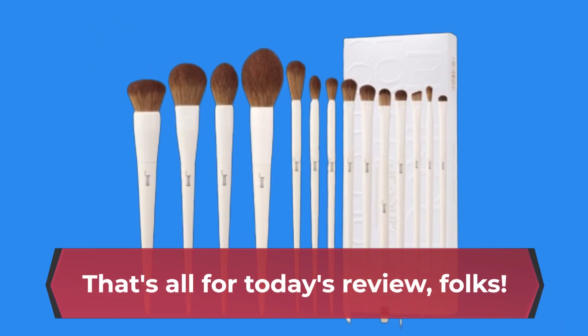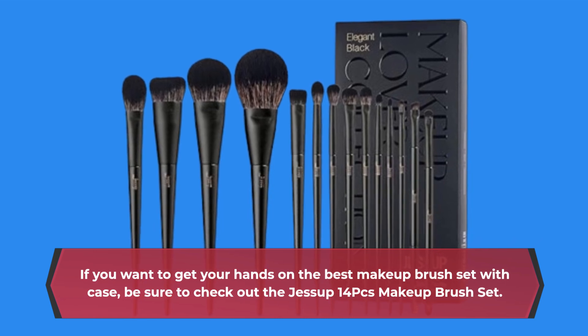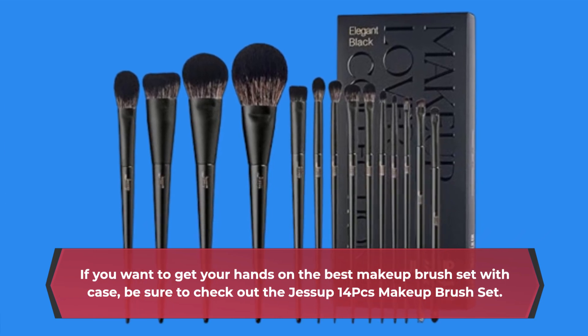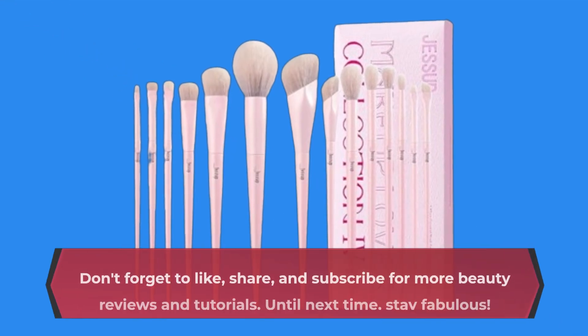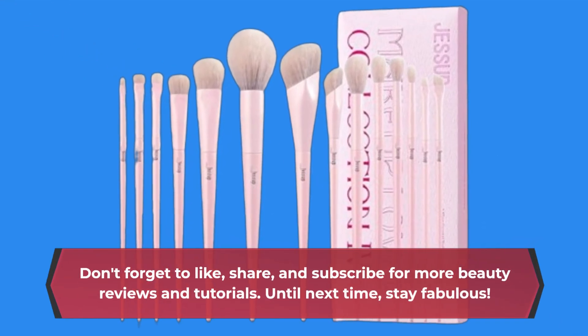That's all for today's review, folks. If you want to get your hands on the best makeup brush set with case, be sure to check out the Jessup 14PC's makeup brush set. Don't forget to like, share, and subscribe for more beauty reviews and tutorials. Until next time, stay fabulous!